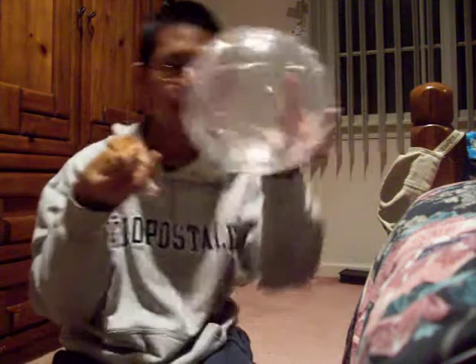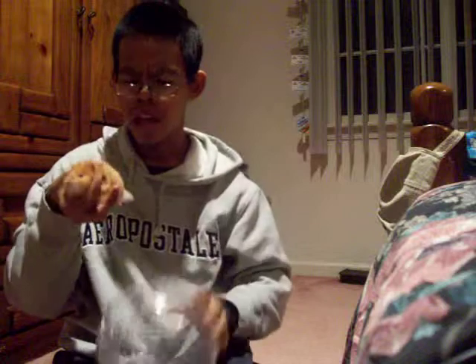Anyway, see this? This is called a hamster ball. She goes in here when I clean the cage. See it? Right here. And I'll put her in here like so. And you get the lid and you shut it.